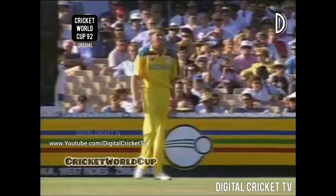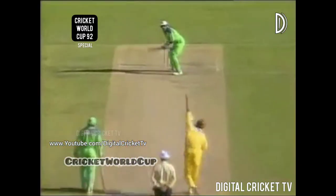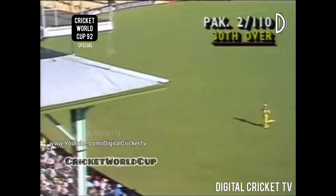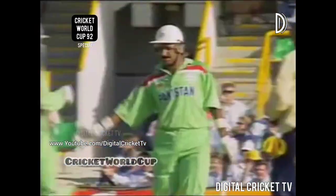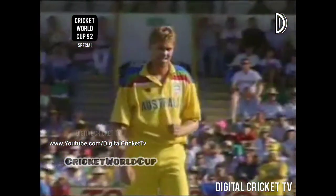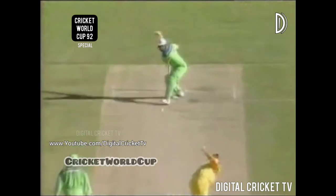29 overs bowled. Pakistan need to move on as Reid comes back into the attack from the members end. Fine shot — that'll be four. Javed moving straight into Reid's first half volley, finds a gap. Bruce Reid is a very good bowler, an excellent bowler, who loses it when the batsmen get after him. First ball — there was no sitting on that. Glorious cover drive, went with the angle and hit it squarer. Glorious shot.